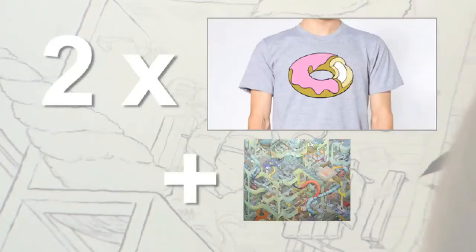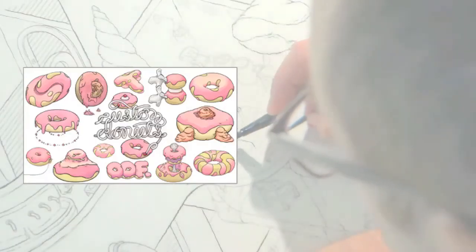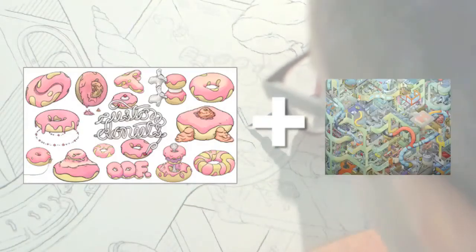For $65, you could get two donut t-shirts plus the Big Hospital print. For $125, you could get an original, custom-made donut drawing with your input, which also includes a Big Hospital print.